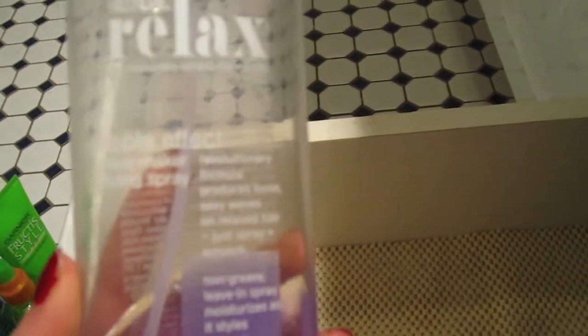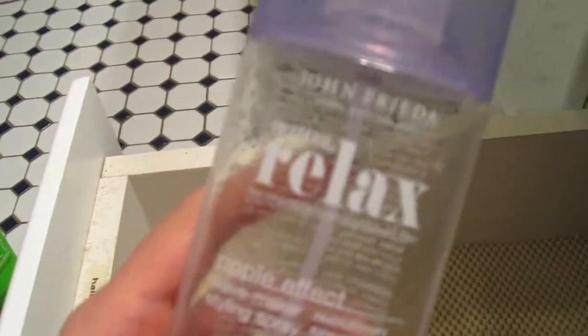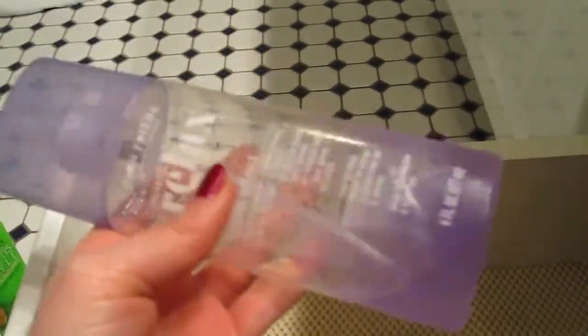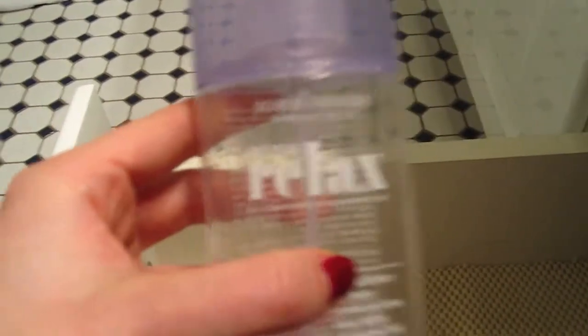Then I have this, which was also from the same line when it wasn't discontinued. This is the John Frieda Frizz Ease Relax for Chemically Straightened Hair Ripple Effect Wave Maker Styling Spray. It was supposed to make waves in your hair when you had chemically relaxed hair, which I actually did back in middle school — I did not embrace my curls back then. I don't really use this; I always use the cream to leave my hair wavy. I think my sister used it. You can't get this anymore either — it's also discontinued.